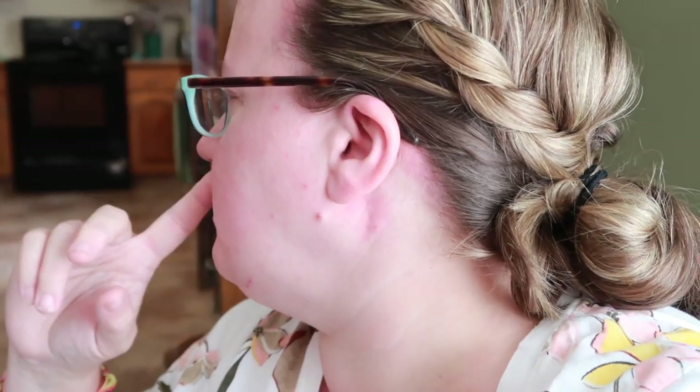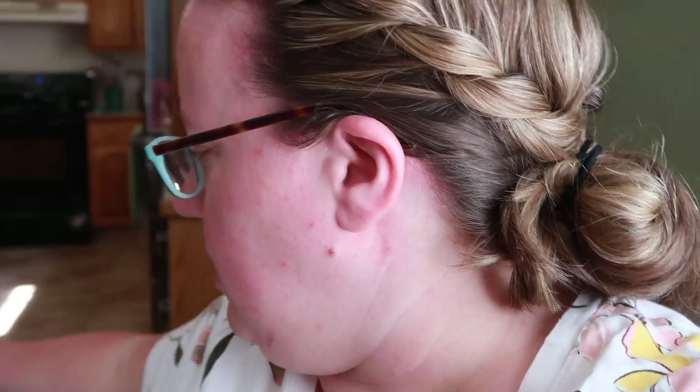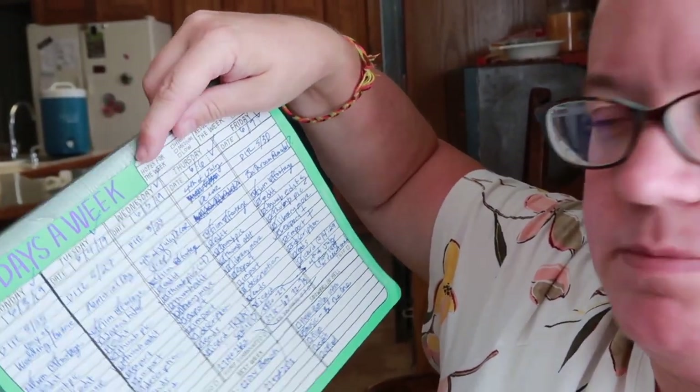We're gonna upload this to Kinko's, and then they will — I could either have them do a glue binding like I have on this one, but I think I'm gonna do a spiral binding so I don't have this problem. I like to flip a notebook anyway. I think I'm gonna do that today while my sister is here. She's gonna come down to Kinko's with me.